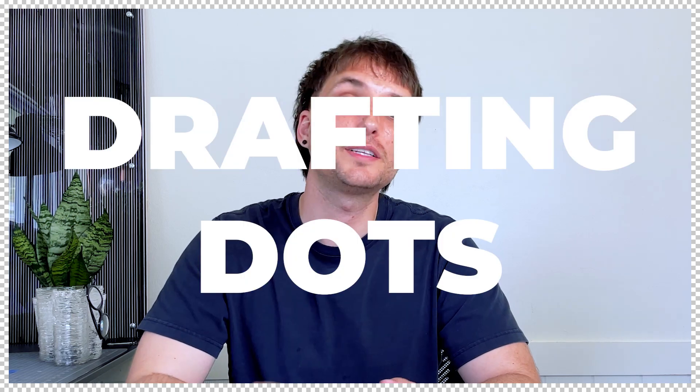Last and definitely not least on the list is drafting dots and masking tape. Masking tape is great if you want to mask off different areas of your drawing for shading or erasing. Some people use them interchangeably, but drafting dots are great because you can hold down paper and create multiple layers on top of each other so that when you're drawing or sketching, your layers don't shift and move.